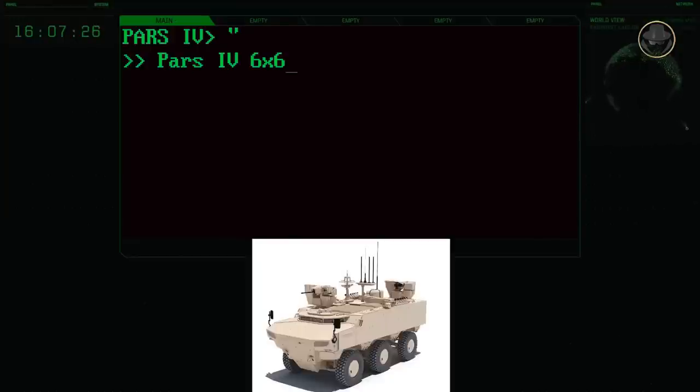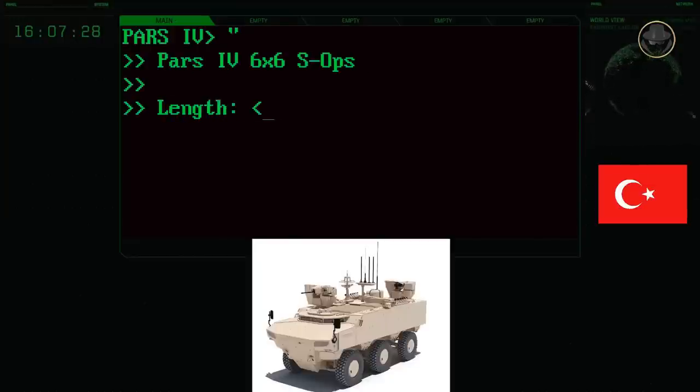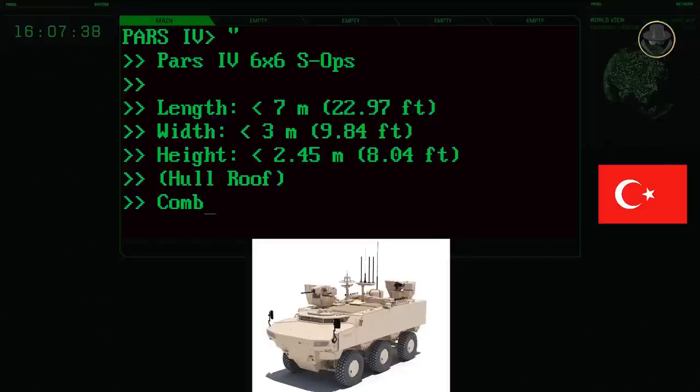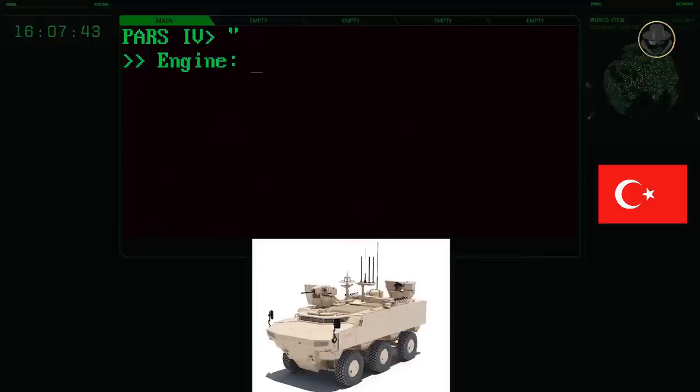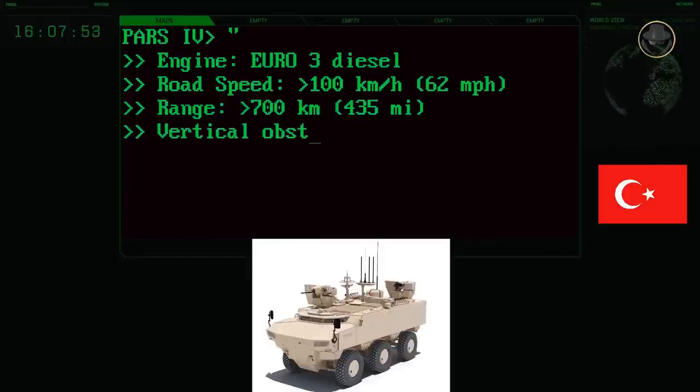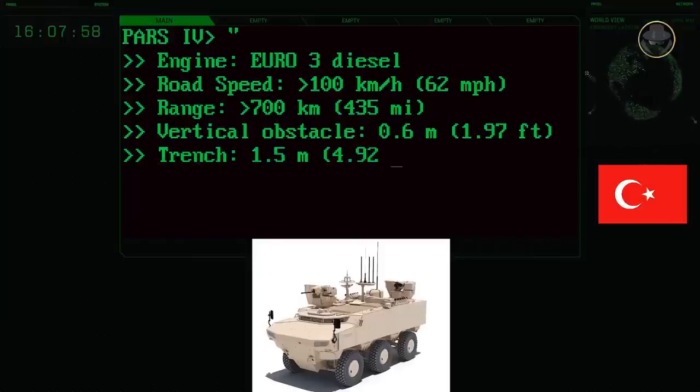The PARS-IV 6x6 S-OPS has a length of less than seven metres, a width of three metres, and a height of 2.45 metres. Its combat weight is 26,000 kilograms. The vehicle's Euro 3 turbocharged diesel engine provides a road speed of over 100 kilometres per hour, with a range of over 700 kilometres. The PARS-IV 6x6 S-OPS can negotiate 0.6-metre vertical steps and 1.5-metre trenches, and can ford to a depth of 1.5 metres.